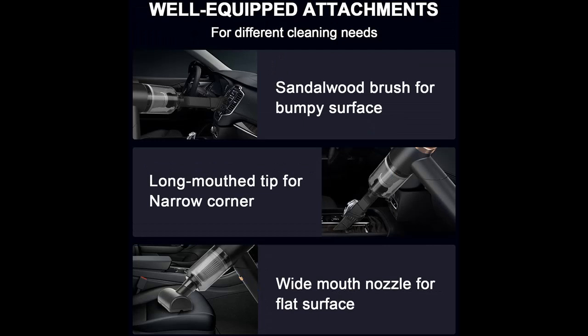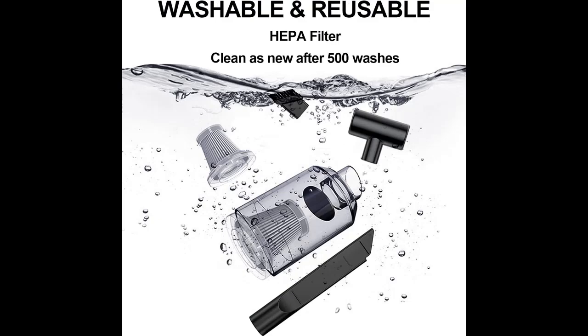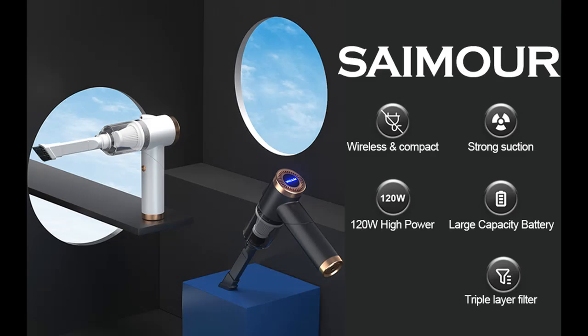Cordless and Rechargeable. This rechargeable handheld car vacuum cleaner adopts a 4,000 mAh battery. It can be fully charged in 3-4 hours with a 5V/2A adapter and can be used for half an hour. The cordless design allows you to easily clean in the car, at home, and in the office.